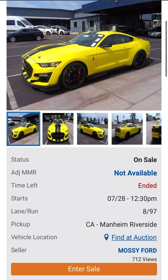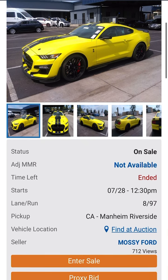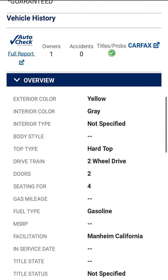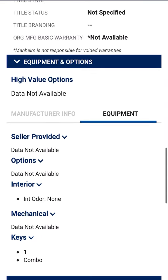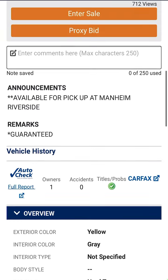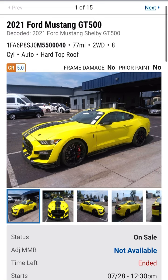This one is located in Riverside, California. One owner, no other comments — practically a brand new car. Remember to like, comment, and subscribe.